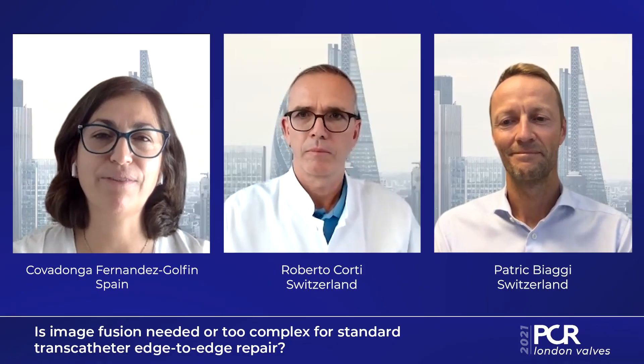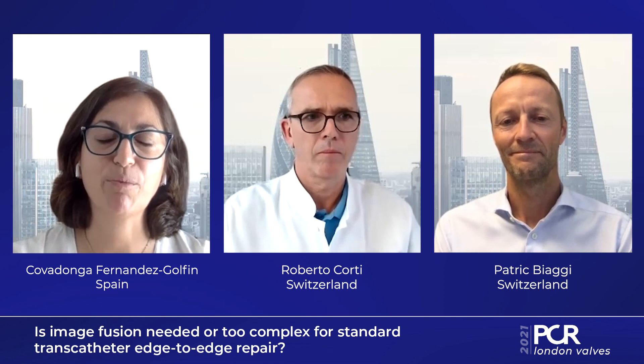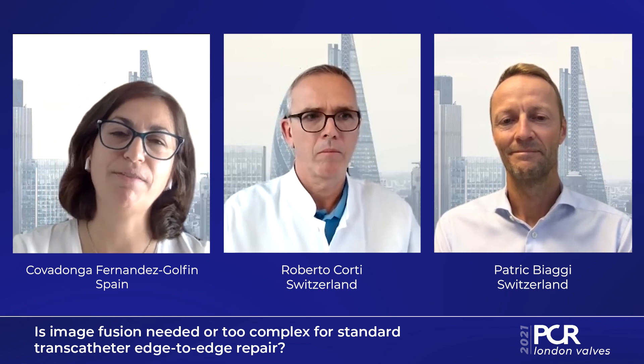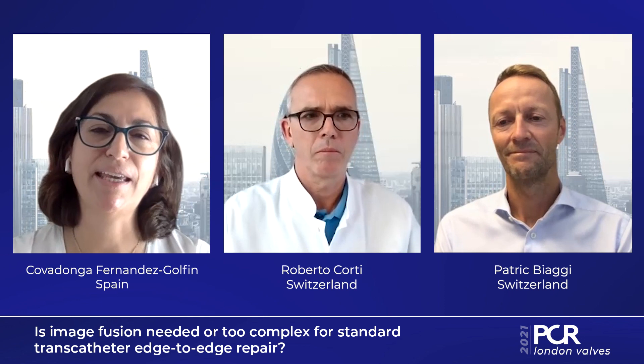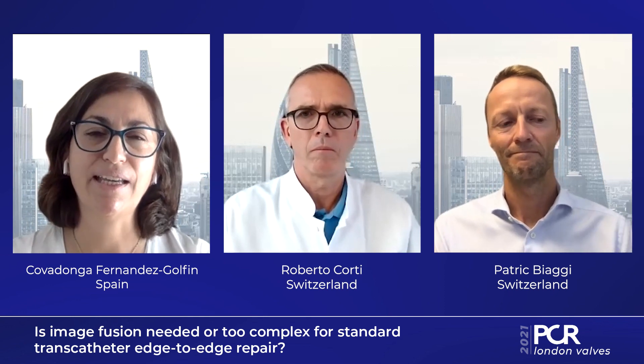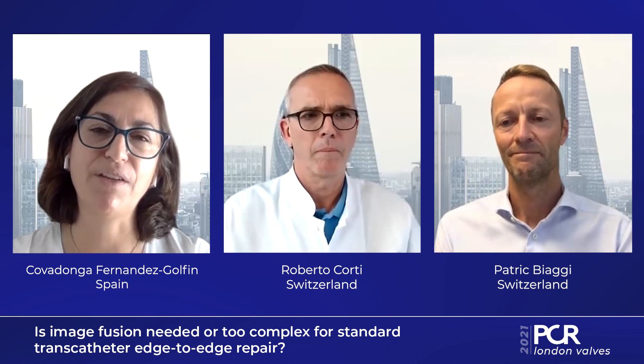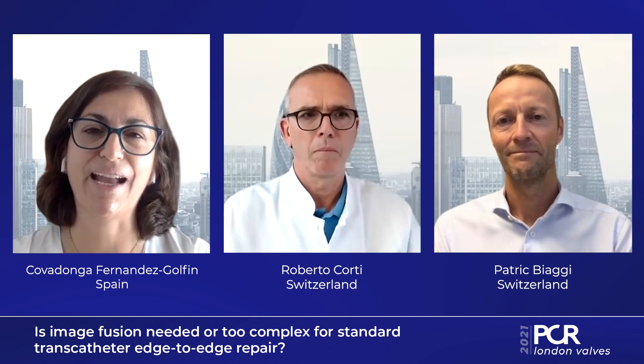Hello, welcome to London Valve 2021. My name is Covadonga Fernández-Golfín from Ramón y Cajal University Hospital in Madrid. I work in the cardiac imaging unit and I'm more than glad to be here with you and with the team from Zurich to discuss about the benefits of fusion imaging in the cath lab.